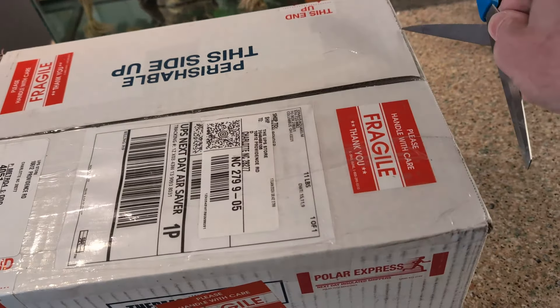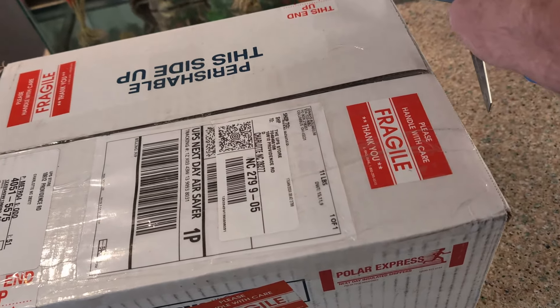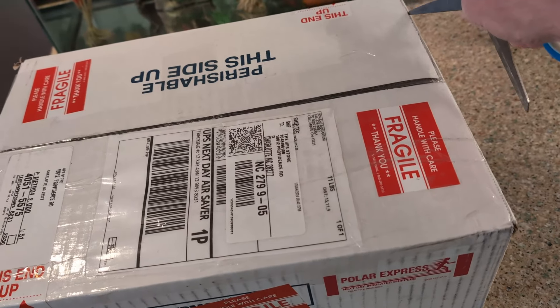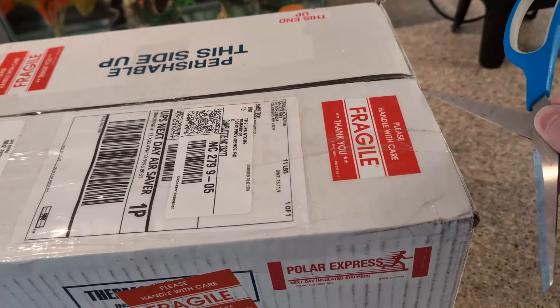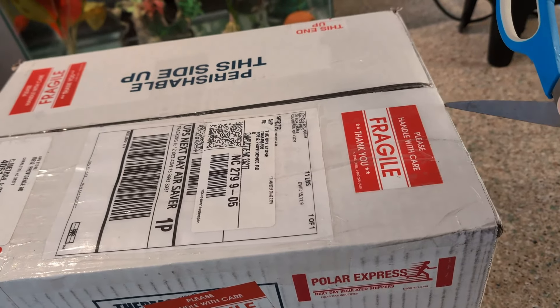There should be three species in here. One I already have that I just wanted more of. Two are new to me, and one I don't think I've seen anybody else keep.